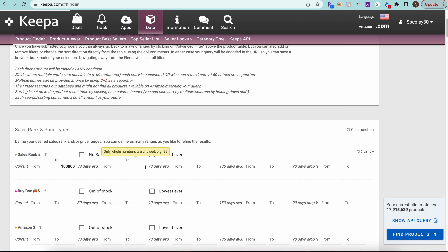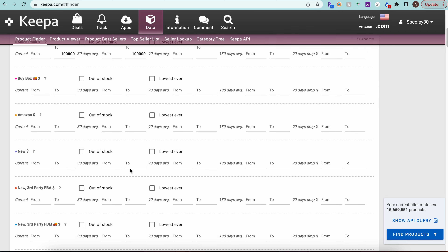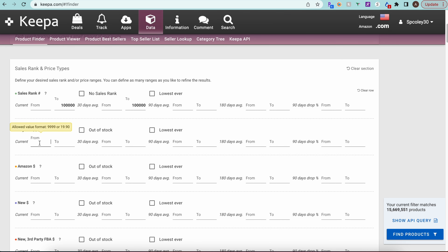Starting with sales rank — for Patio, Lawn & Garden, based on Jungle Scout, we want to stay under 100k. So we'll set current sales rank under 100,000 and the 30-day average also under 100,000. If we go higher on the average, we'd catch products that ranked well before summer but are actually slower movers outside the season.